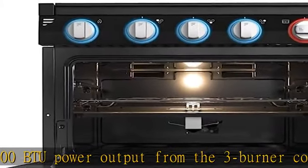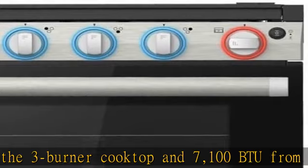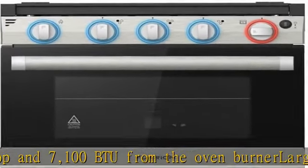Design features include a brushed stainless steel finish, layered glass door, glass cover, cavity lighting, and LED knobs.